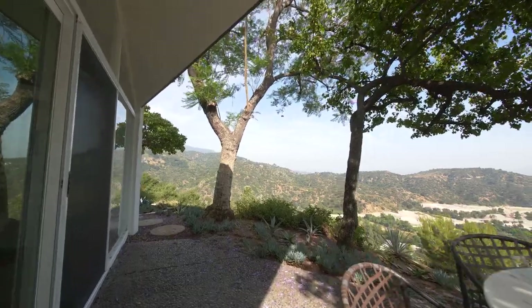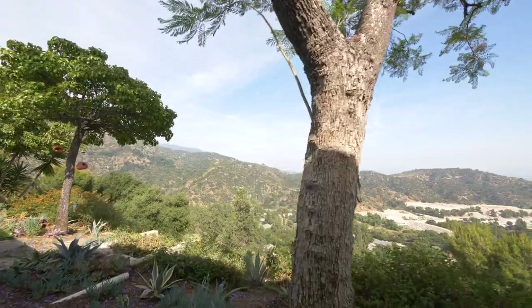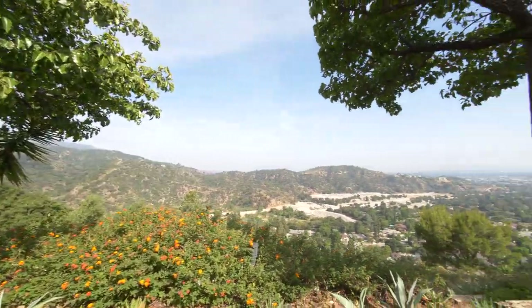With classic mid-century architecture and impeccable restoration, extreme privacy, and award-winning schools, this is truly a special home waiting for its next lucky steward.